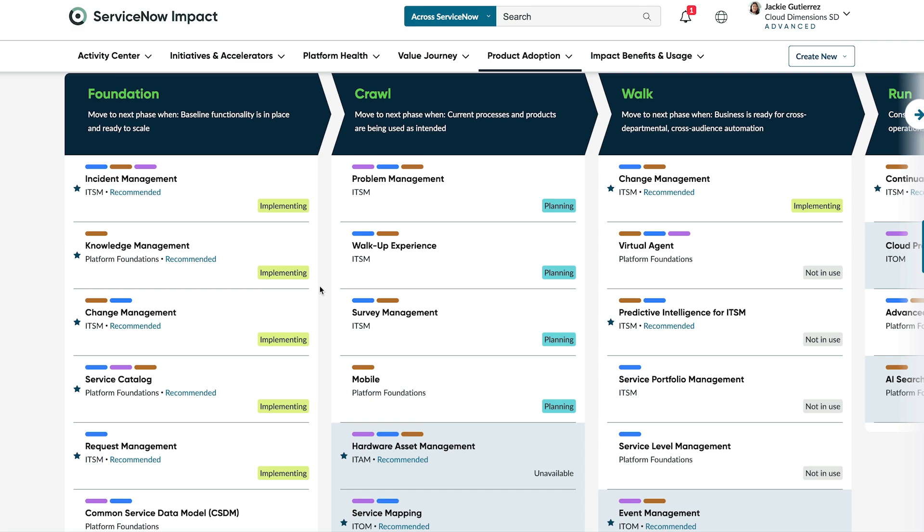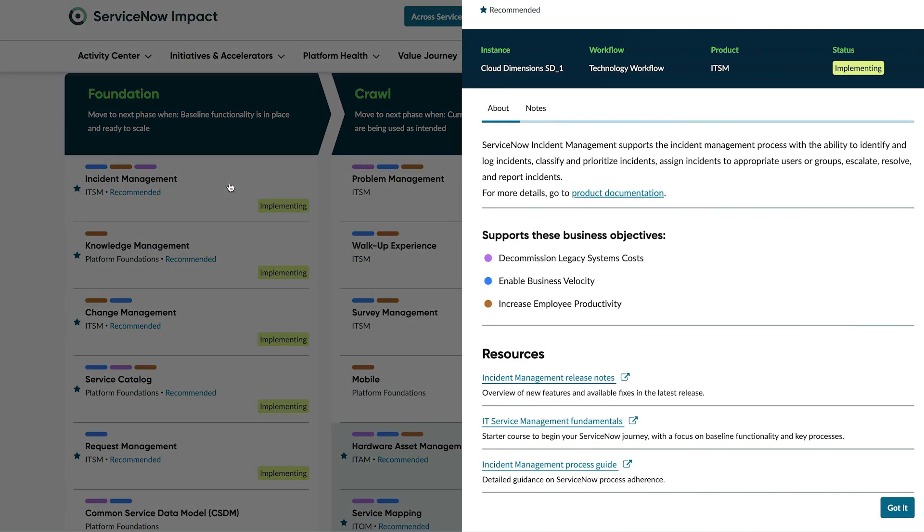In the Product Roadmaps, you can see capabilities in their designated phases. You can select a Capability Tile to get more details.